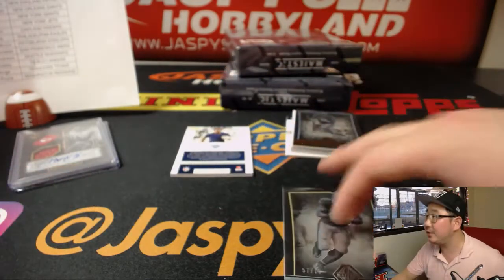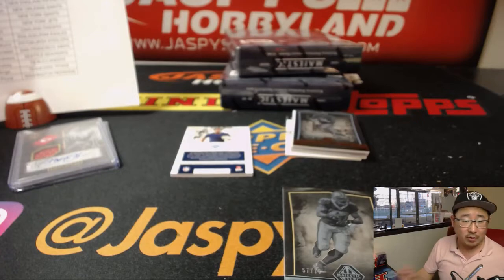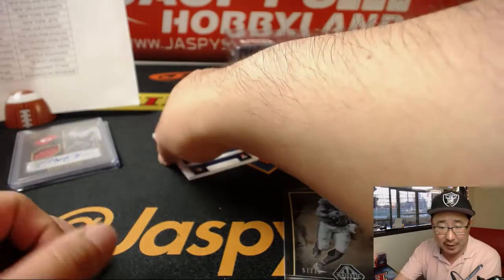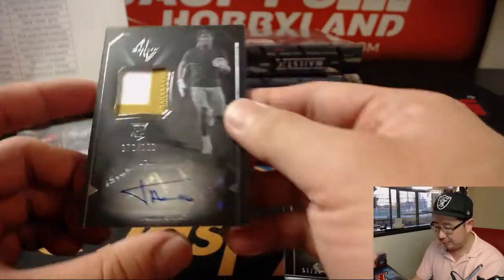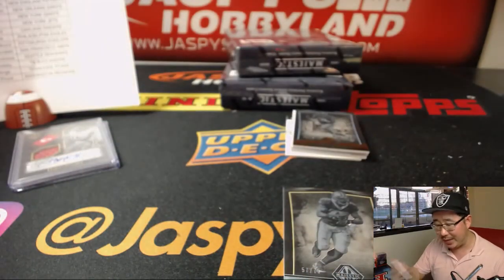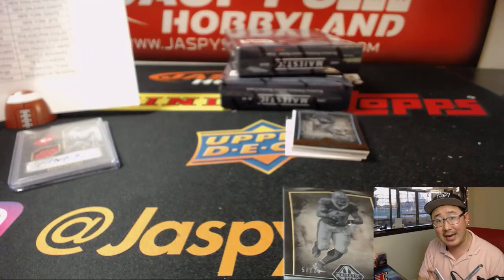And then we've got Josh Adams on the back. Josh Adams was an undrafted free agent, but he was signed by the Eagles. 76 out of 199, two color relic and autograph. For the Fly Eagles Fly, that goes to Ed Aarons.